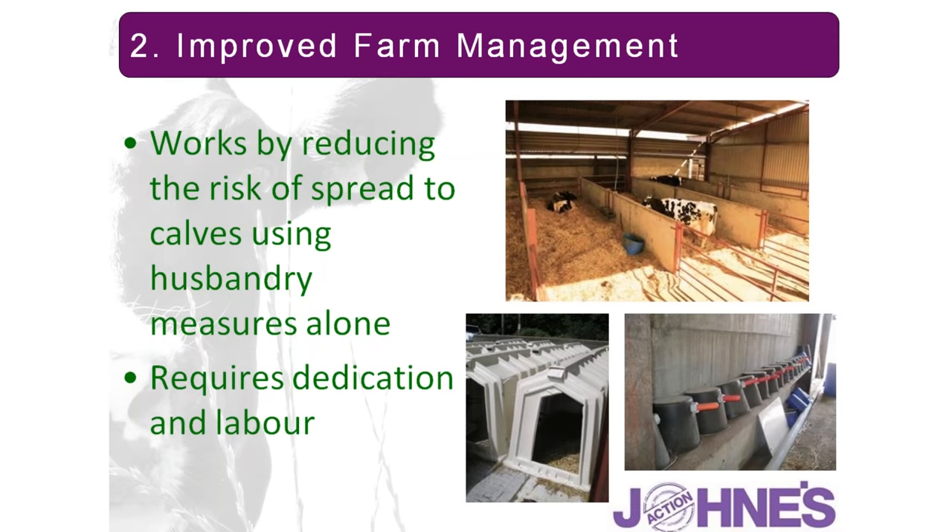The focus of improved farm management is preventing ingestion of contaminated faeces, particularly by younger animals. We'll need to consider how we manage colostrum and milk — pooling milk or colostrum is a complete no-no. We might want to consider pasteurisation, or use of milk replacer. We'll also need to consider where young stock are housed, ensuring they're well away from any risk of faecal contamination, and cleaning and disinfection of both calving areas and young stock housing.